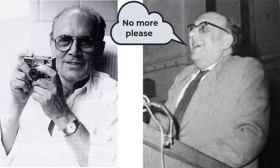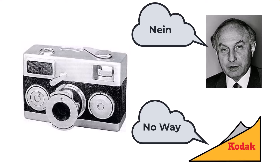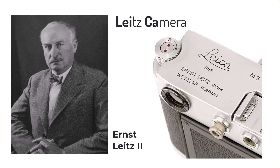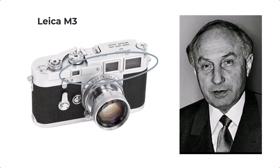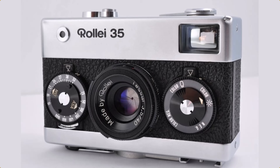So sometime later Vazka took the prototype to Ludwig Leitz and Kodak. Both of them let him down. Ludwig is of course the son of Ernst Leitz, co-owner of the Leitz camera which is Leica. He was also the designer of the Leica M3 rangefinder. Later on, Vazka joined Rollei and they were very interested in his prototype and immediately started production in 1966.